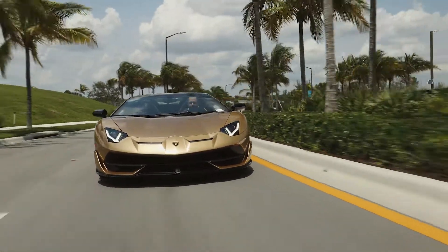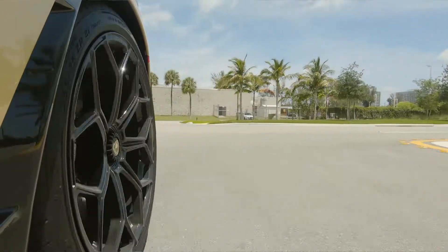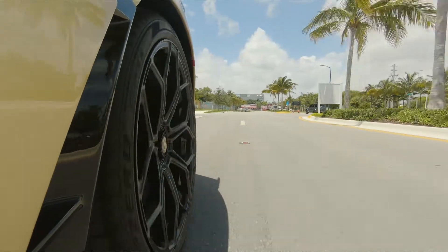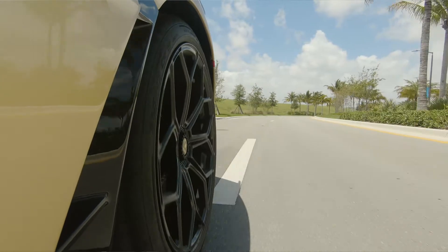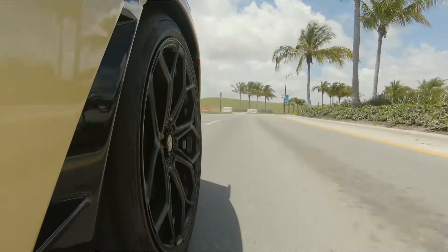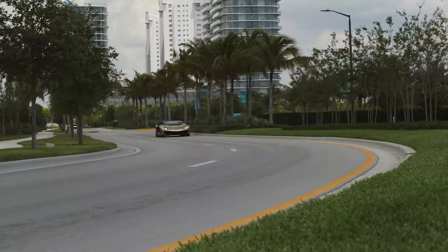On top of all your regular traction control settings, this car also features a very interesting all-wheel drive system and an all-wheel steering system, which makes the car turn from the back as well. It lowers your turning radius significantly, which allows you to take corners much faster. It's a very interesting feel because you can actually feel it working — it's kind of counter-intuitive because you can feel the car turning on itself. With more practice you really trust the car more and can push it through turns much faster.